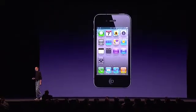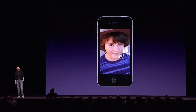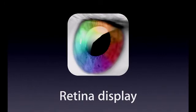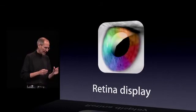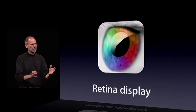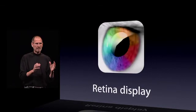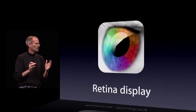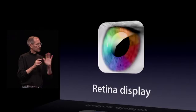So that is the retina display — awesome text, awesome images, and awesome video. We think this is going to set the standard for displays for the next several years, and we don't think anybody's going to come close. The display is your window into the Internet, into your apps, into your media, into your software. We think it's maybe the most important single component of the hardware, and we've got something here now that's like the best window on the planet.